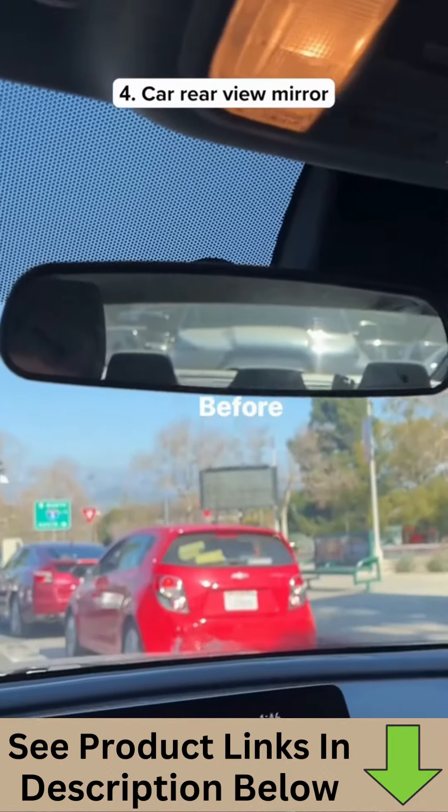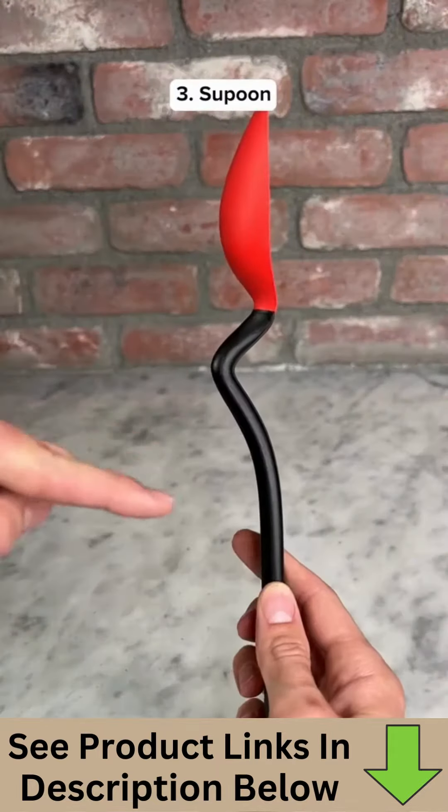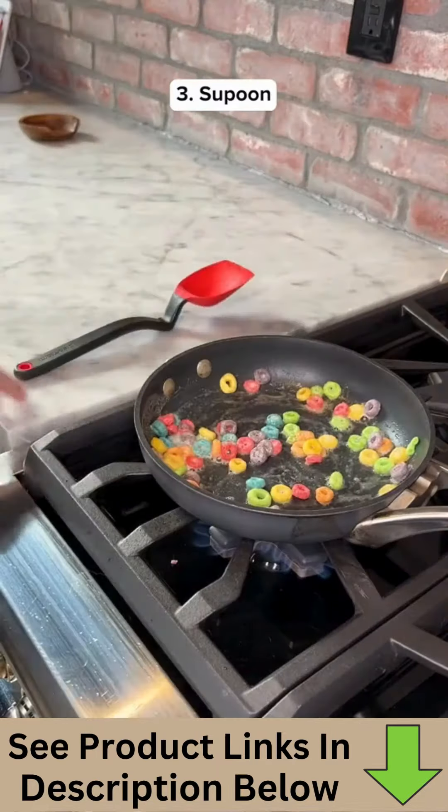This is a car mirror that snaps onto your existing one, and it lets you see both of your blind spots. This is a spatula spoon which has a notch on the side of it so you don't get your counter dirty when you set it down.